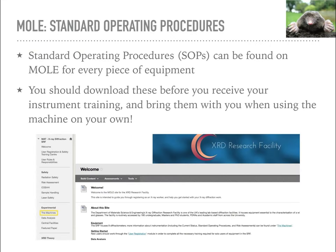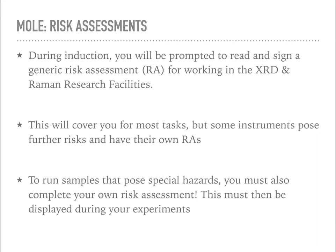I also have standard operating procedures for every piece of equipment in the lab. You can find these on the lab website on MOL - there's a section called 'the machines' outlined in yellow in the screenshots. Click on there and you'll find the SOPs for whatever machinery you're being trained on. You should download those operating procedures and read them before you receive your instrument training, and once you've trained, bring them along when you're using the machine on your own. During induction you'll also be prompted to read and sign a generic risk assessment for working in the facilities.